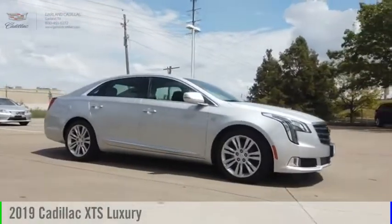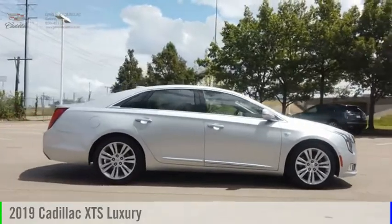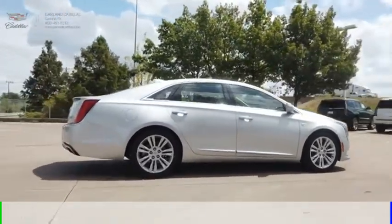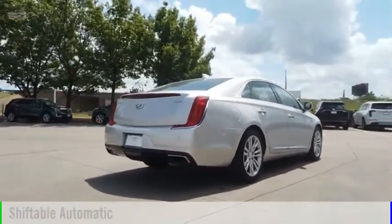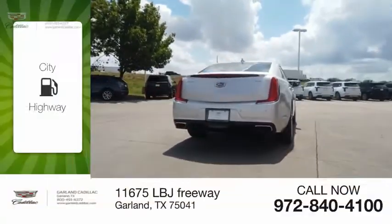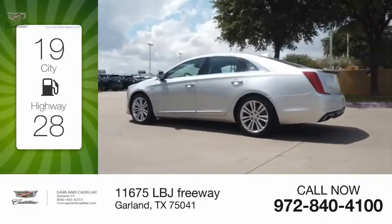Stop by and take a look at the 2019 XTS. This vehicle is powered by a front-wheel drive, 6-cylinder, 3.6-liter engine, and comes with an automatic transmission. Great fuel efficiency saves you money by requiring fewer trips to the gas station.